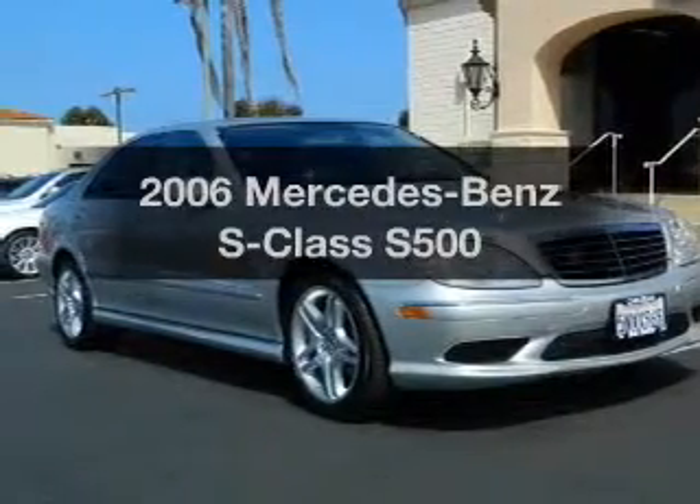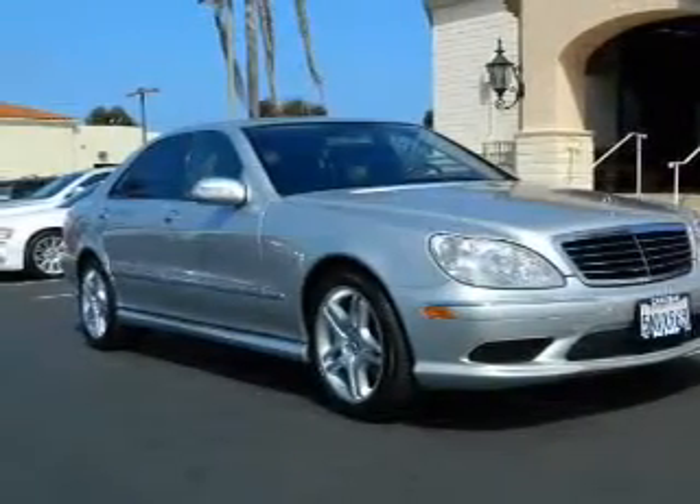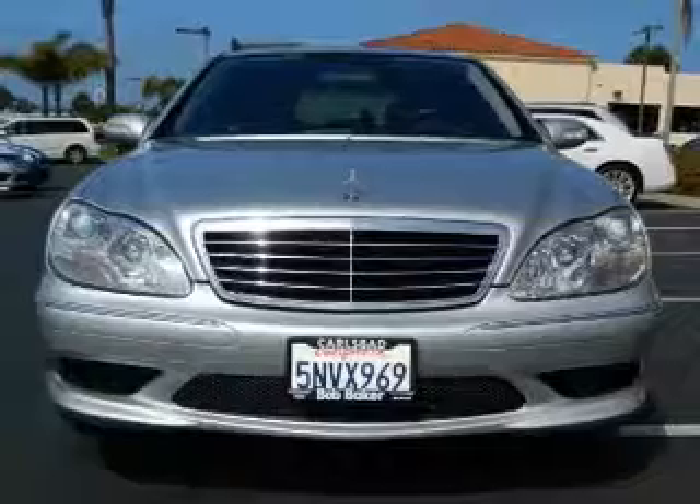Presenting the 2006 Mercedes-Benz S-Class. Everything you need under one roof with this great vehicle.